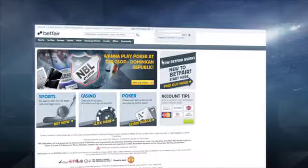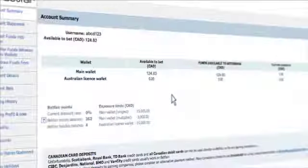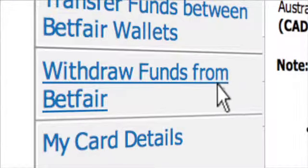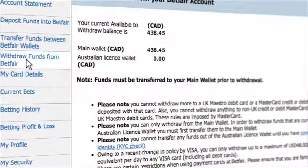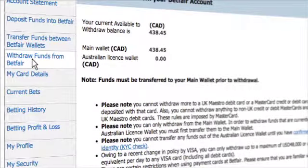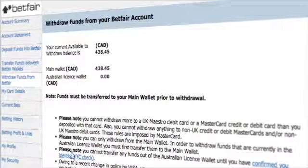Your money will now be added to your account, enabling you to place bets on Betfair up to your available balance. Now let's take a look at how to withdraw funds from Betfair. You can make a withdrawal to any card that has deposited funds into your account. To do this, click on the Withdraw Funds from Betfair link on the left-hand side. The maximum amount you can withdraw is called your Available to Withdraw Balance. Even if you withdraw all of your Available to Withdraw Balance, your account will remain open, allowing you to add funds at a later date.